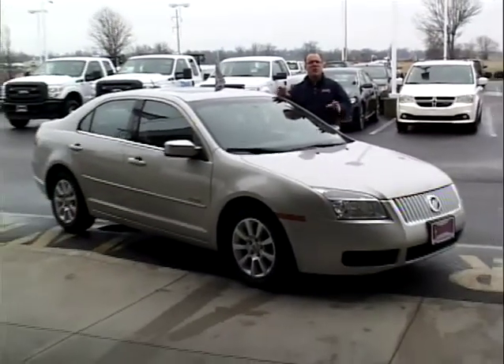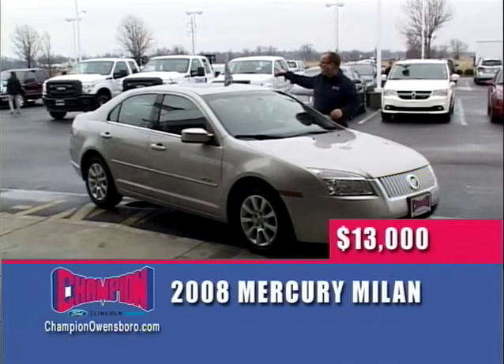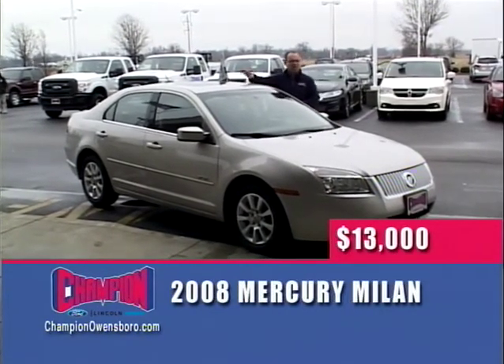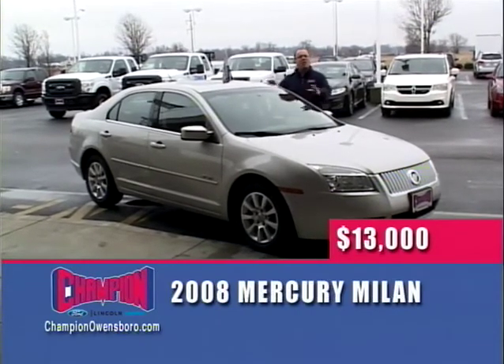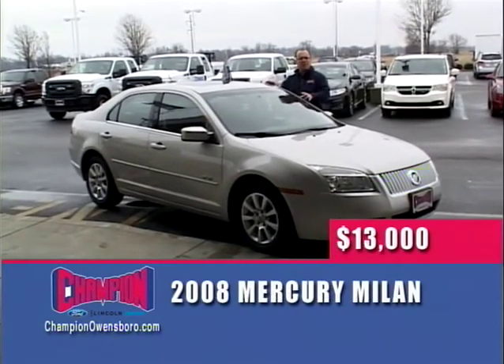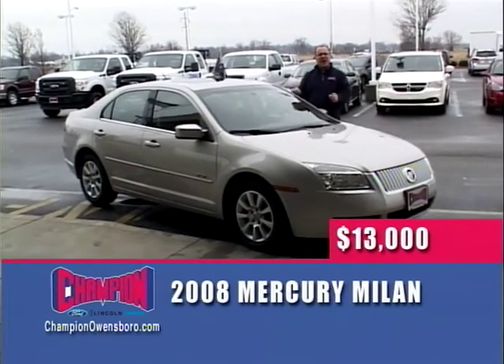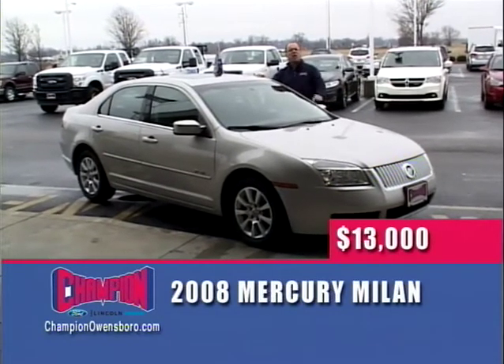Next up, a 2008 Mercury Milan — price so low they're coming to lock me up. Automatic transmission, moonroof, alloy wheels, absolutely loaded. This thing is on the same chassis and same engine as a Ford Fusion. Unbelievable deal — $13,000 for a loaded Mercury Milan Premium Edition here at Champion Ford.